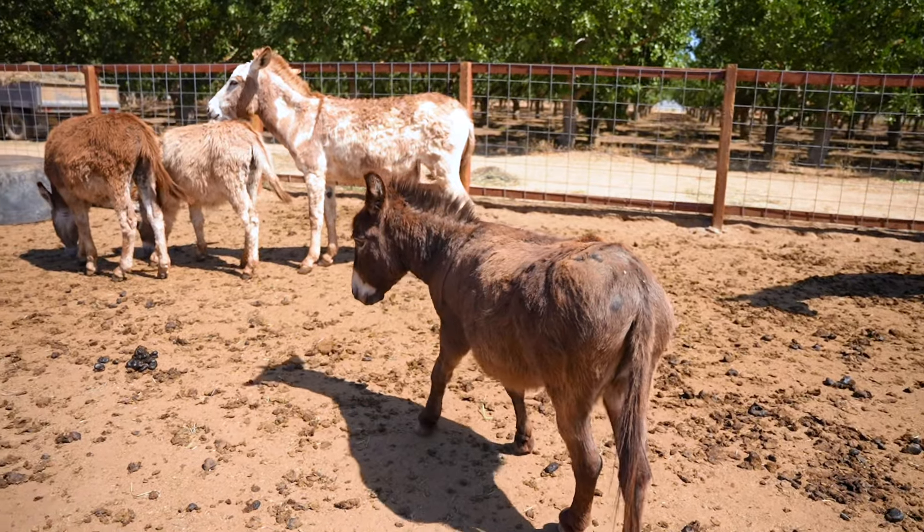I cannot wait to tell you guys all about the story of Kumquat today. This little man is so small, and he keeps escaping.